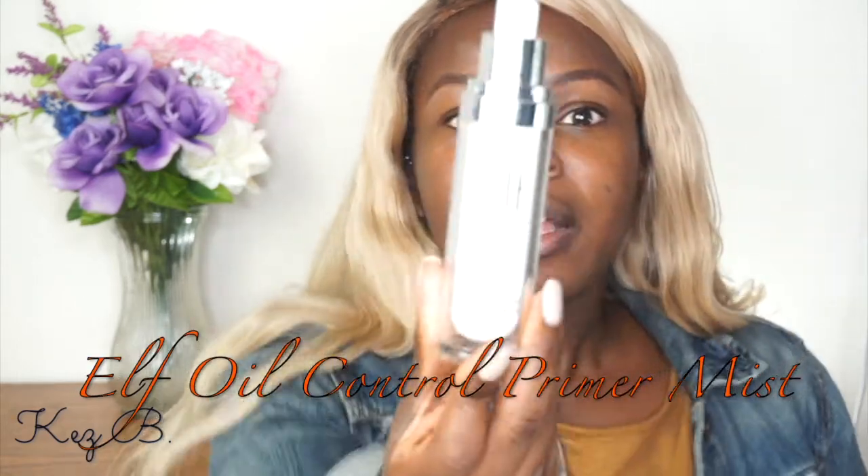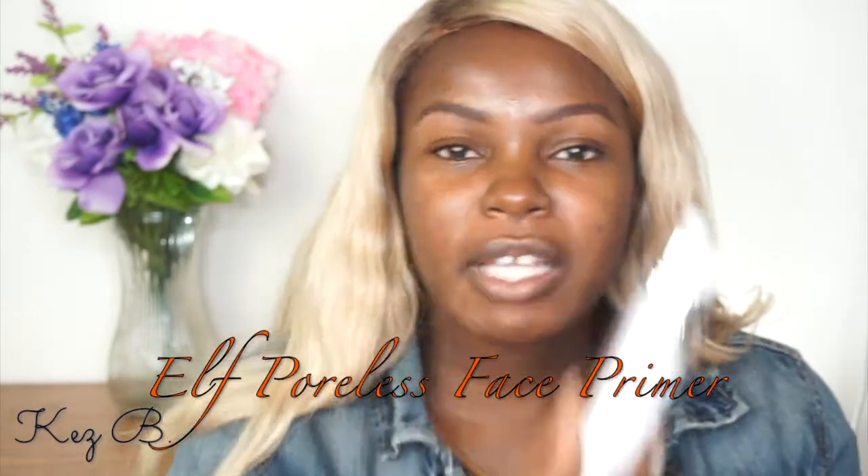Since I have oily skin and I'm in a humid climate, I'm using all powders for my foundation routine. I already filled in my brows and applied my primers. I'm using the e.l.f. Oil Control Primer Mist all over, and the e.l.f. Poreless Face Primer on my cheek area because that's where I have larger pores. I got both from e.l.f. because I'm part of e.l.f. Beauty Squad. I like to let my primers settle into my skin before applying powder.